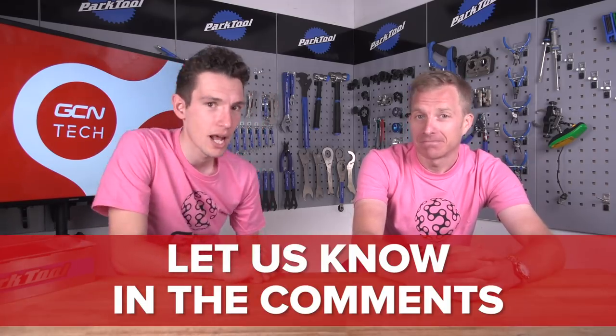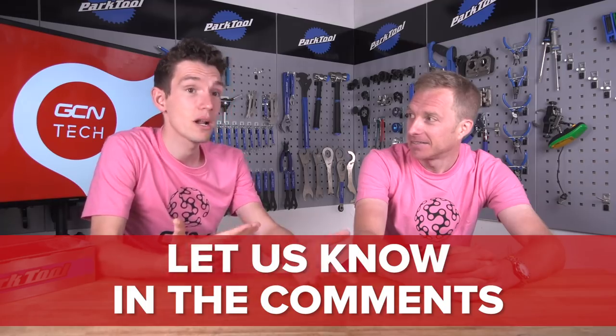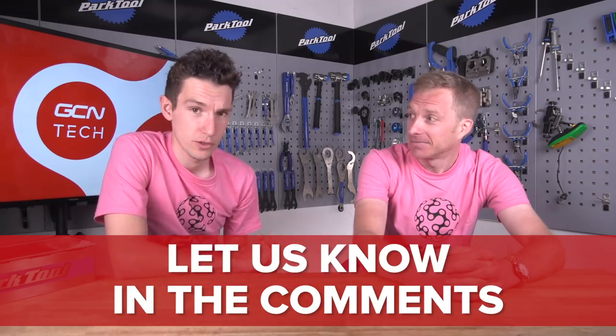Bib shorts - plain and simple, absolutely love a pair of bib shorts. But what I want to know is what viewers think the bits of tech they can live without are, or what they can't live without. Make sure you get involved in the comments section - I suspect this one is going to cause quite a lot of debate. Are John and I completely wrong? Get involved. Big old can of worms, this one.